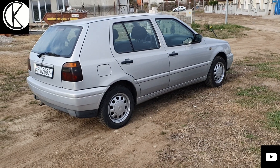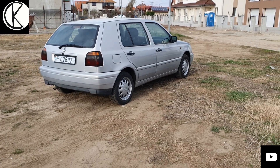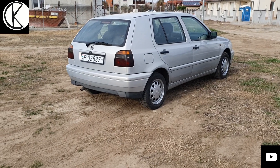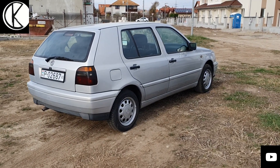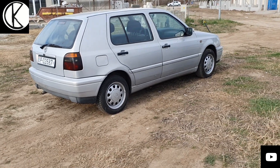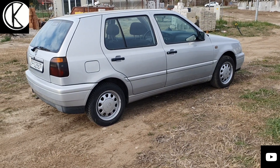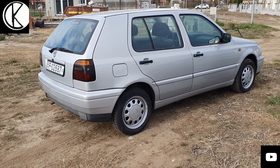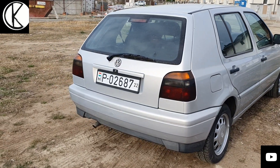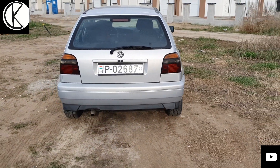Ez a harmadik Golf, 1991-től, azt hiszem 1992-től 1998-ig gyártották, de Cabrió formában a 4-es Golffal tovább élt az autó. Szinte az utolsó darab, egy 1997-es példány.